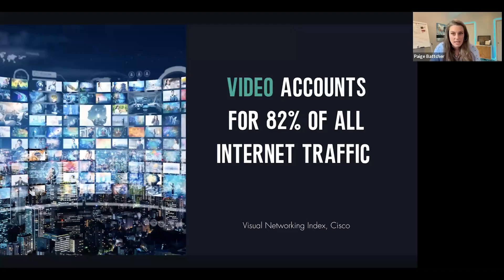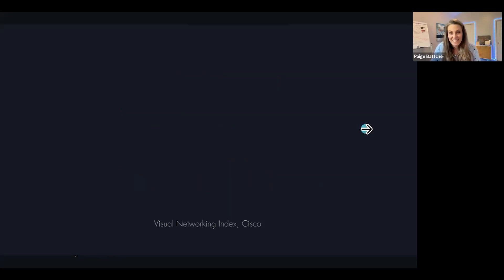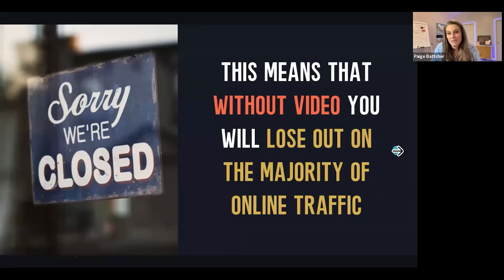If you're in this room, you understand how important video is. Think about the last time you bought something — have you watched a video this morning already? According to Cisco, video accounts for 82% of all internet traffic. That's how we're actually preferring to learn these days, and video consumption increased 15X in the last five years. Without video, you will lose out on the majority of online traffic.